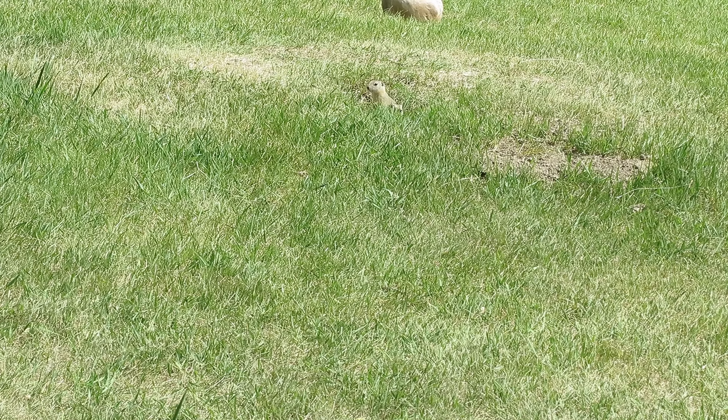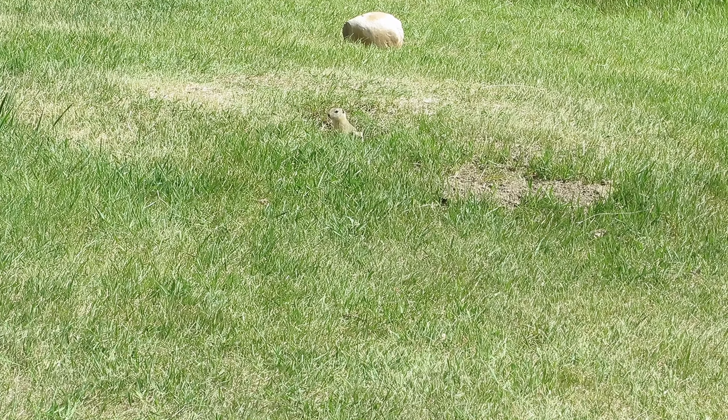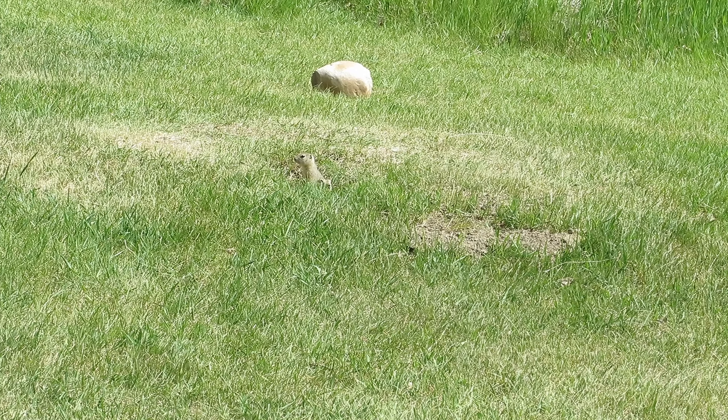Yeah, these little guys, they're everywhere around there. I used to call them prairie dogs but I hear they're now called ground squirrels, which is the right name. I like prairie dog myself.